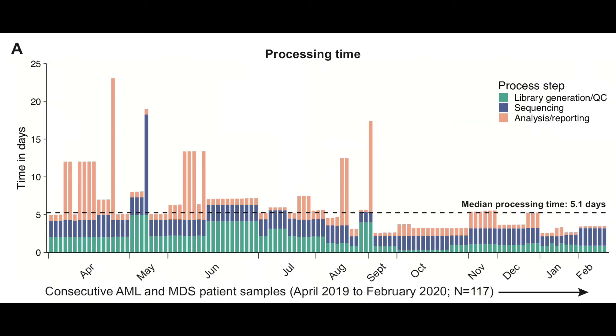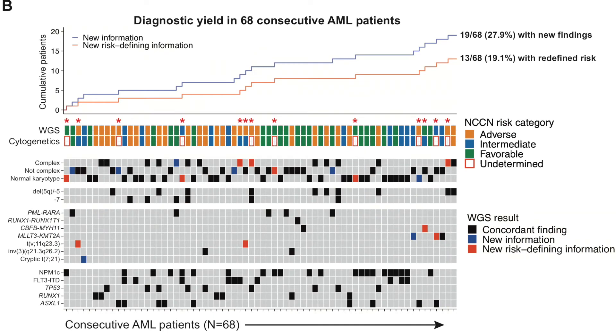We evaluated the feasibility of using whole genome sequencing for routine clinical testing by prospectively sequencing 117 consecutive patient samples. The median total processing time was 5.1 days, which included two days for library preparation, two days for sequencing, and less than one day for analysis. The shortest times were approximately three days when clinical laboratory staffing allowed samples to be sequenced in dedicated runs immediately following library generation.